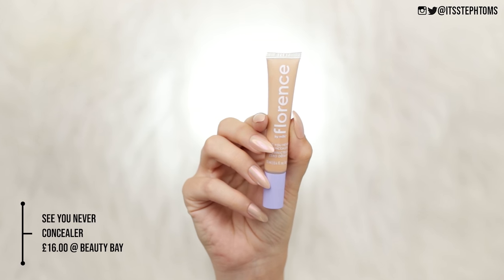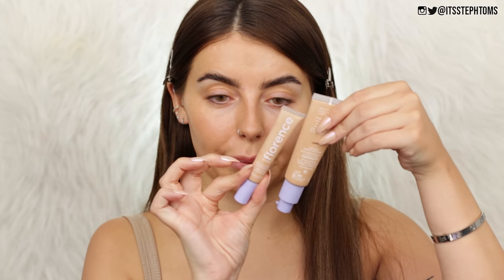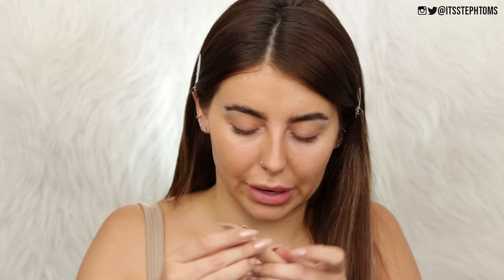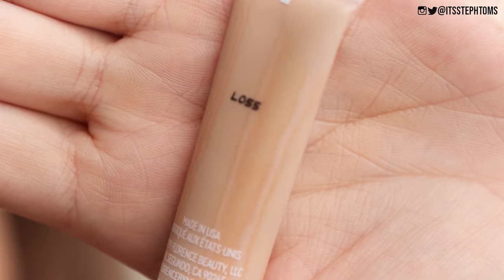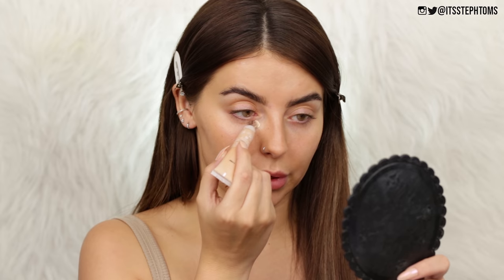Next up I have the See You Never Concealer in the shade L055. You can see how the two colors compare. It almost looks like the product has settled — I'm not sure if that's just the packaging. I don't really care, though I am spending a lot of money on these products. Oh wait, okay — I really like this. I thought it was going to be a squeezy tube with a little brush on applicator, but no — it's like a metal cooling applicator. Oh my god that feels so good. So I'm going to give that a squidge and pop that under my eyes. It is so liquidy.